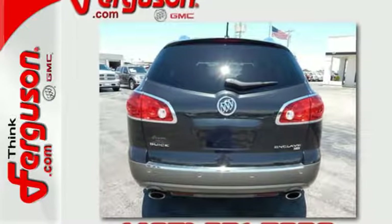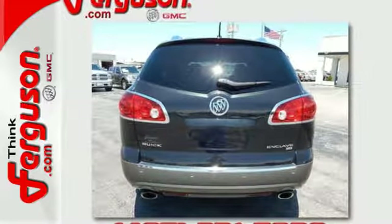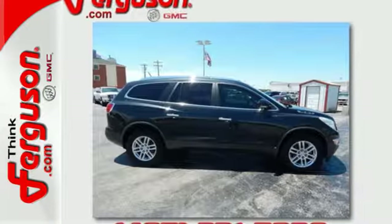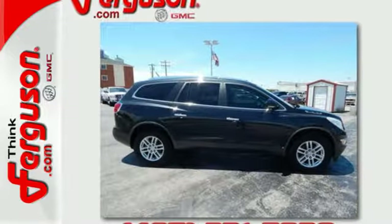You want complete peace of mind when it comes to your family's transportation, and the Enclave delivers with stellar crash test scores and an incredible array of standard state-of-the-art safety features.